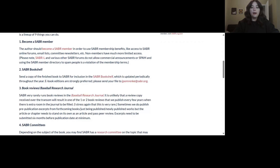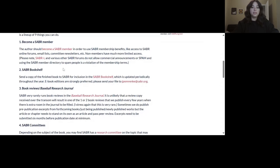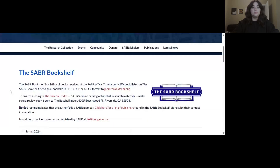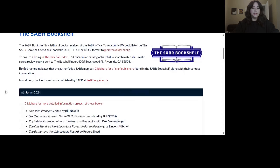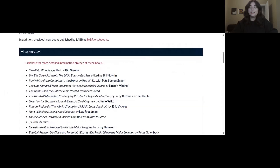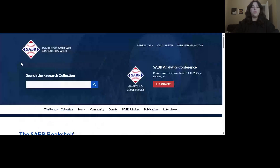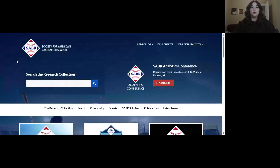So if you have recently published a baseball book, our first suggestion is to add it to the SABRE Bookshelf. You can do that by clicking on this link here, and it'll take you to the SABRE Bookshelf page. This list is updated periodically. You can see here some examples of other books written by SABRE members, and if you would like to add your work to this list, you can do so by emailing our Director of Editorial Content, Jacob Palmerinke, at jpalmerinke@sabre.org. Note that this list is for baseball books only, so if you have a journal article or magazine article, we will cover some ways to publish those later.